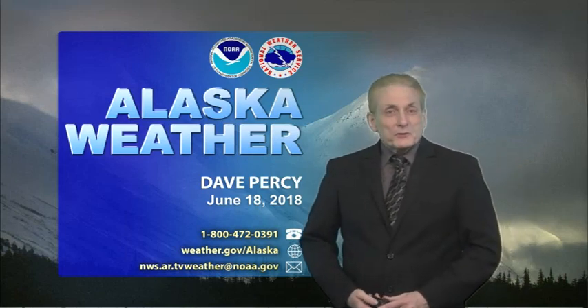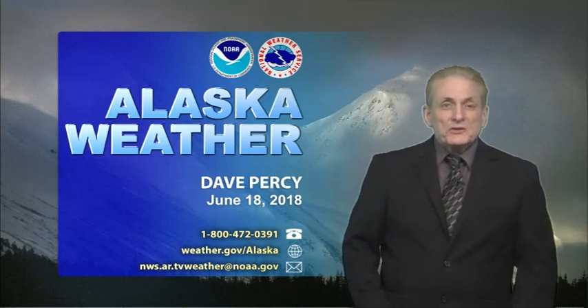Hello again everyone. Thank you so much for joining us for Monday's edition of Alaska Weather. I'm Dave Percy.